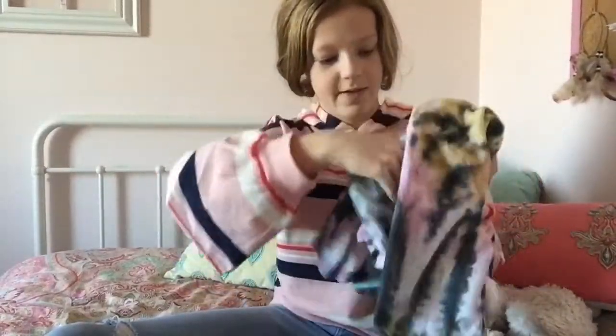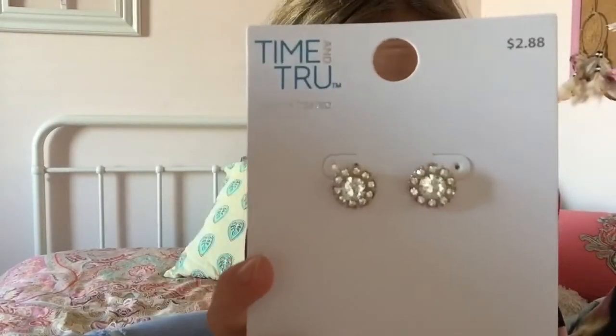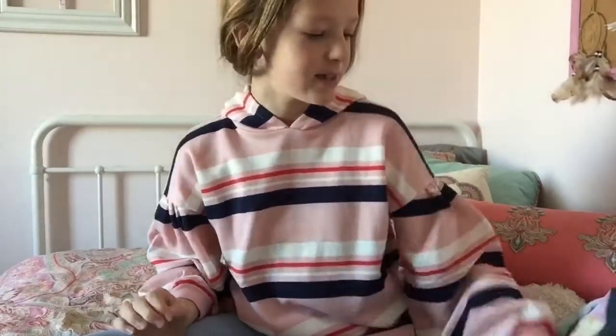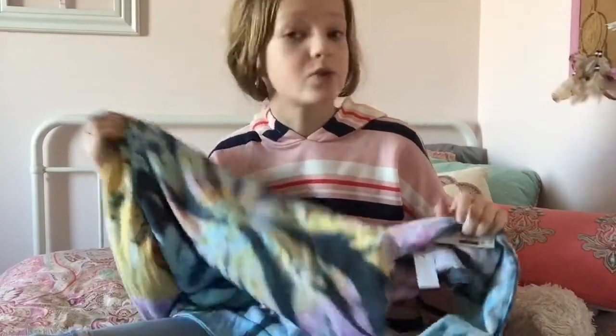Oh my gosh! I'm gonna be so stylish with my earrings — I actually got some new ones today, they're like little pineapples, a rainbow, and a little sun. And this is so cute — it's a little sweatshirt! I also got this today, so I got three shirts today and two sweatshirts.